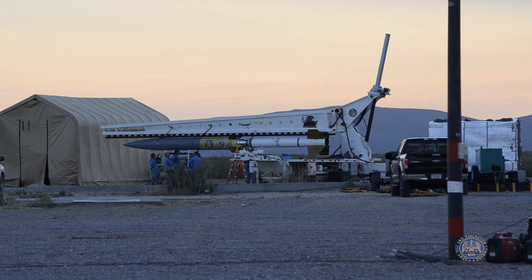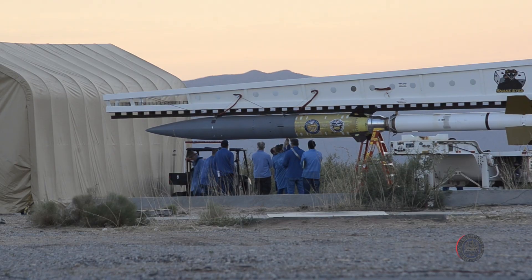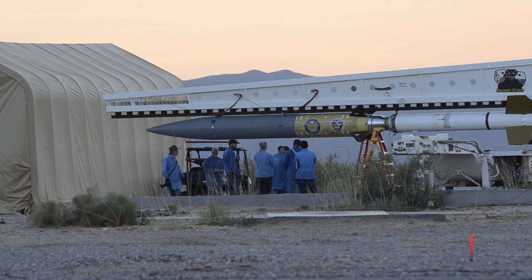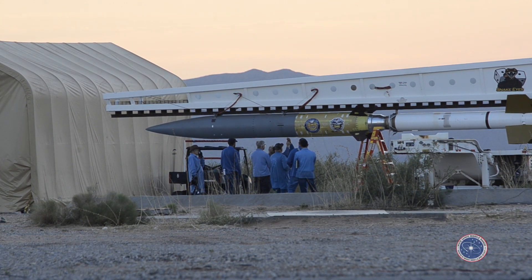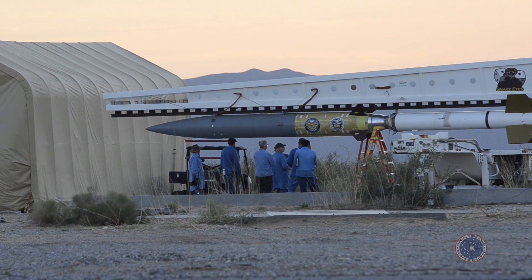We call it the zombie suite of targets basically, because we take old motors that are destined to be demilled and we bring them back to life. We take them, modify the control system, insert a new updated technologically advanced flight computer, and then we fly those old motors.